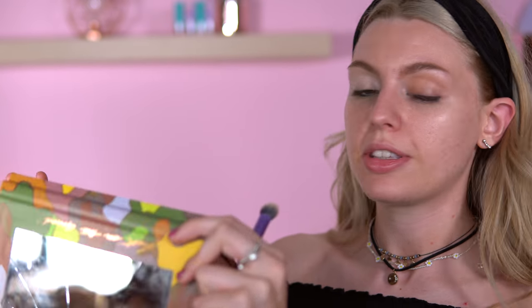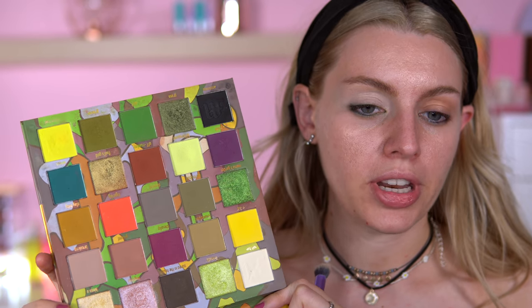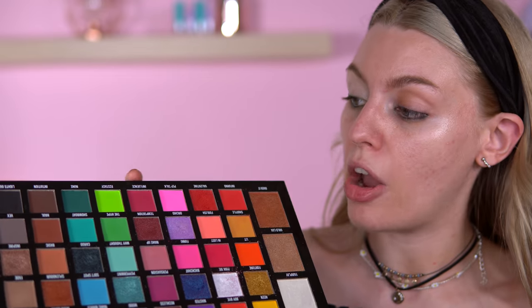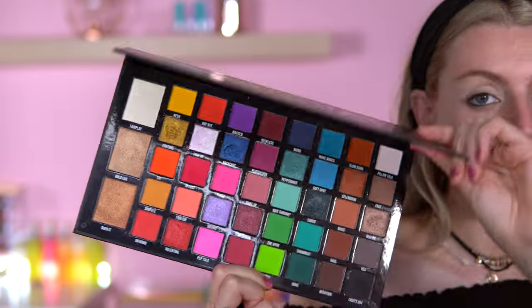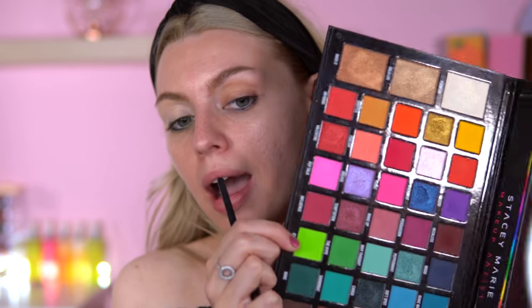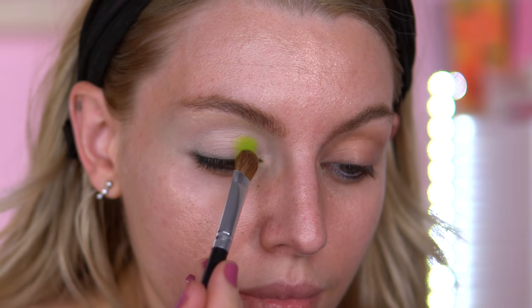I checked the Made by Mitchell Feet on the Ground palette and he has a neon yellow but not a neon green, so I can honestly say this is my only neon green eyeshadow. I'm going to focus mainly on the greens today, so I'm going in with this shade here called Ecstasy — a bright neon green — and I'm putting that on the inner corner. I have played with this green before and it is definitely neon.